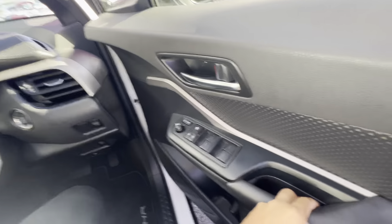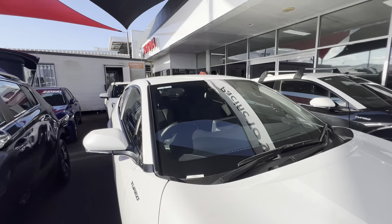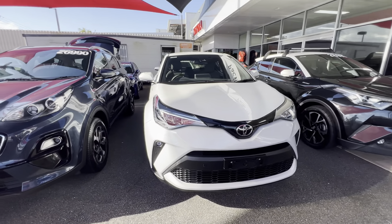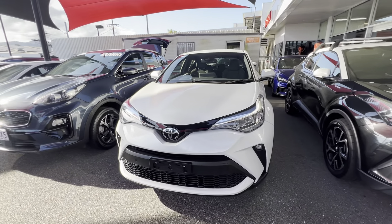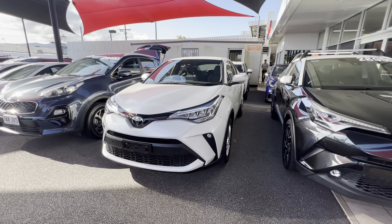Interior is immaculate. On the outside, there were two or three stone chips that I noticed, but besides that, good tread all the way around. Can't get any better than that for a used vehicle. Appreciate it, Adele — let me know what you think. Can't wait to send this down to Mackay to you. I'll get Natasha to touch base with you soon. Take care, see you later.